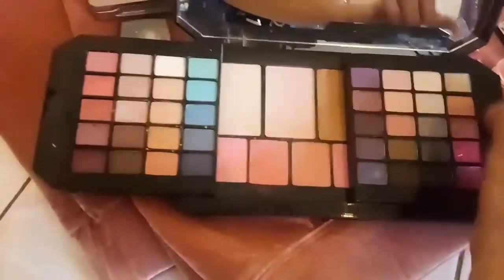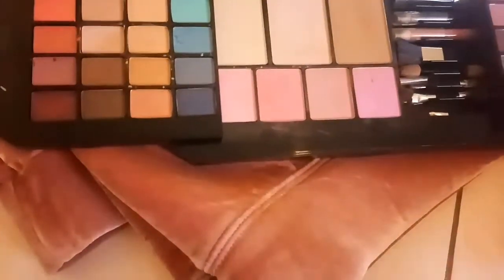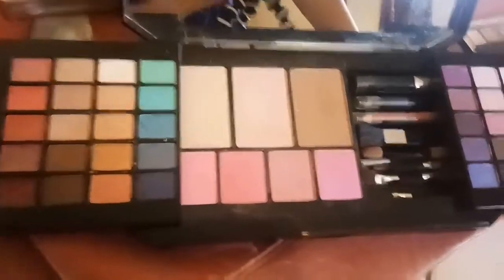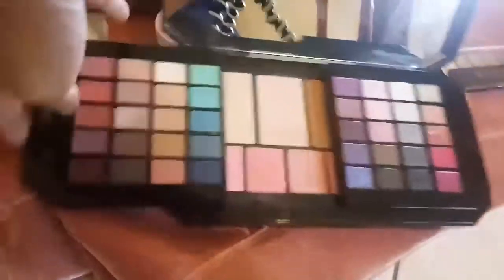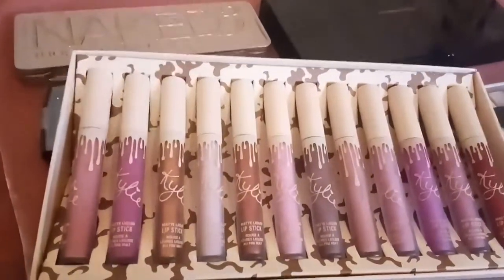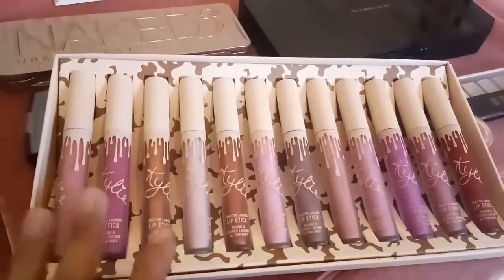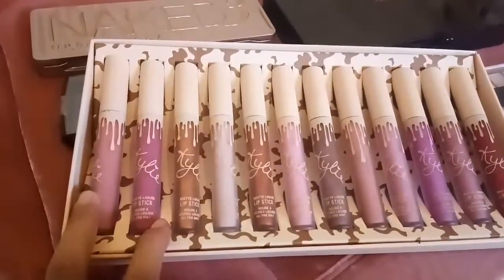You have different palettes here — pang-contour, mga blush on, and different brushes there. But still, I don't know how to blend. Last but not the least, in-order ko lang to online for ₱320. Set of 12 shades — one dozen. Different shades from Kylie.